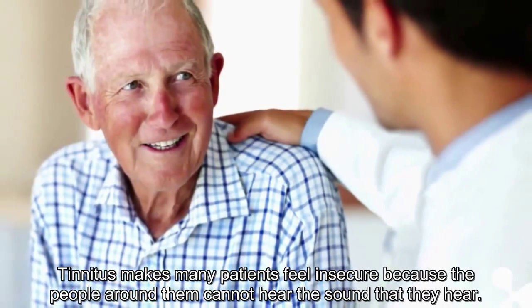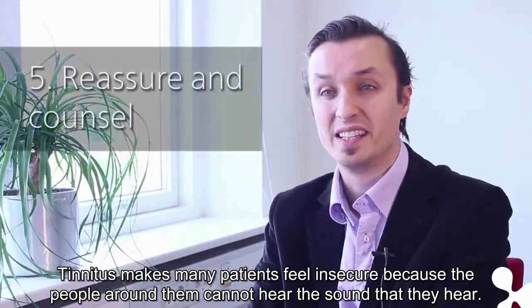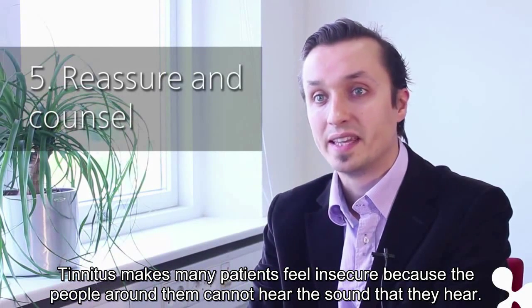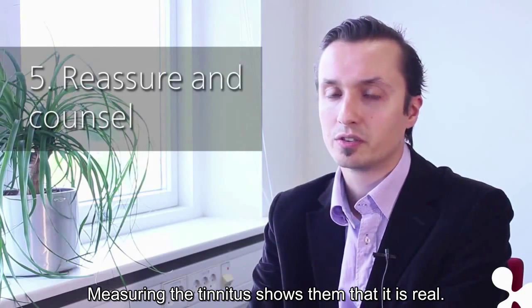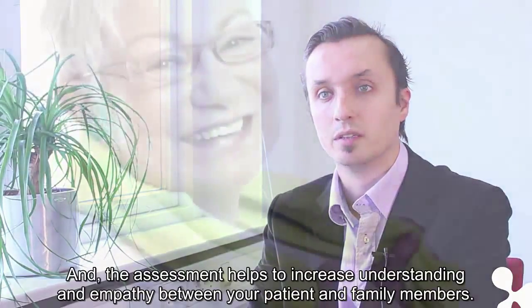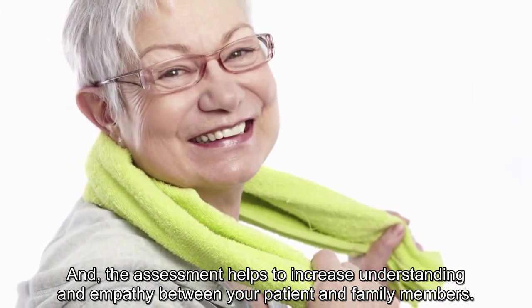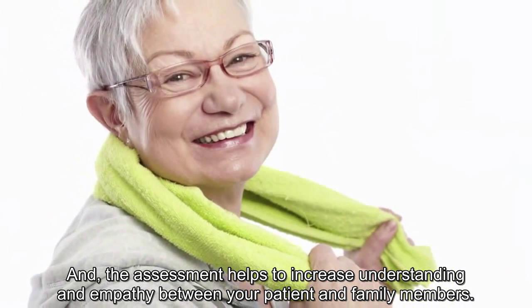Reassure and counsel. Tinnitus makes many patients feel insecure because the people around them cannot hear the sound that they hear. Measuring the tinnitus shows them that it's real, and the assessment helps to increase understanding and empathy between your patient and family members.